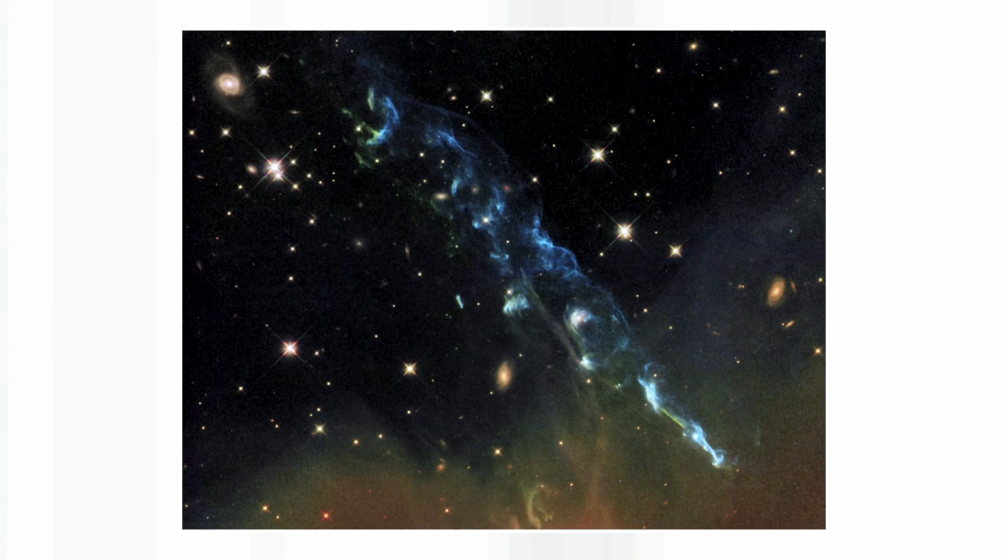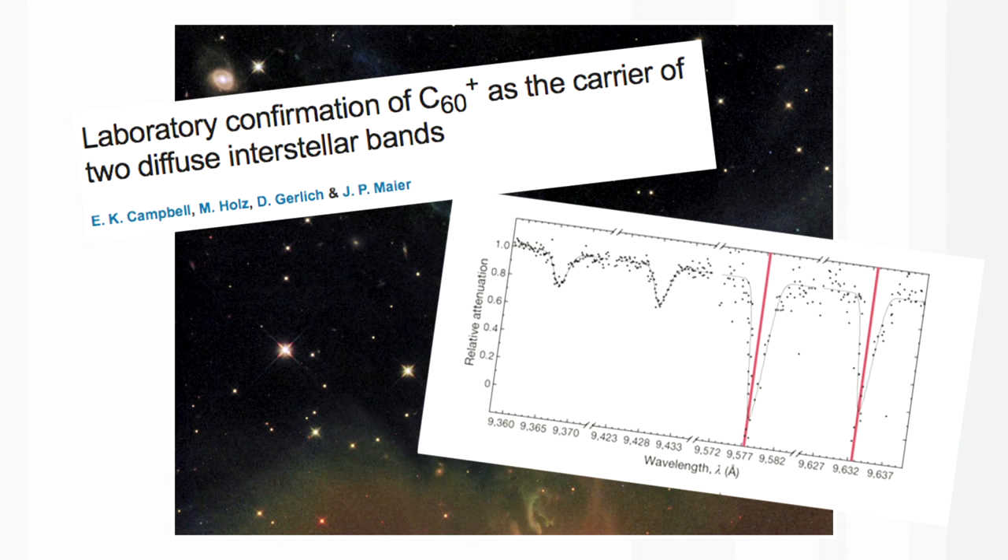Last year, 2015, there was an announcement that the ion of C60 had been observed in outer space. For Harry, this was the culmination of all his research. He had been looking for these molecules because he thought they were in outer space, and they had been observed through the absorption of light — because obviously nobody has been with a test tube to the atmosphere of stars.